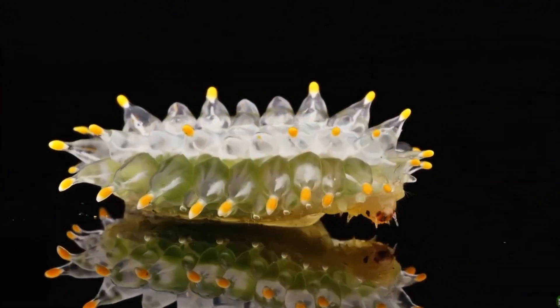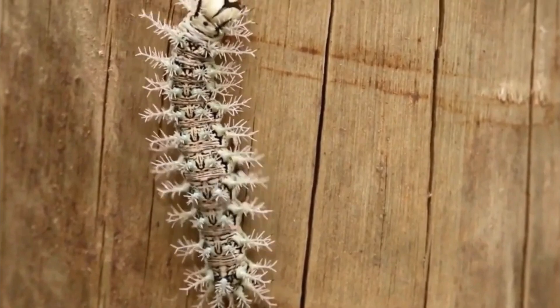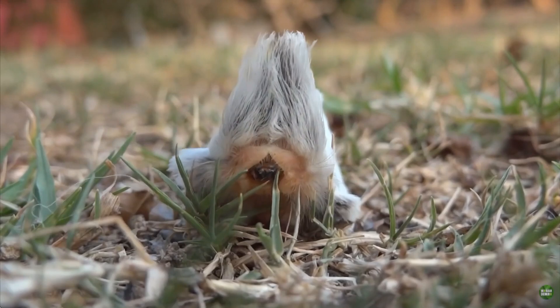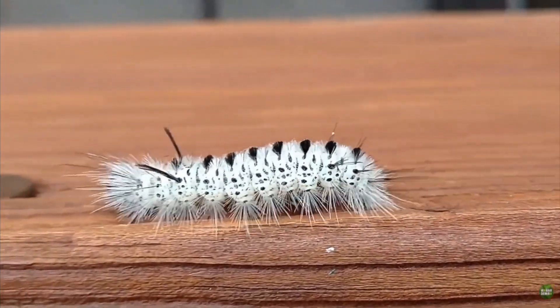Nice pick! You're spot on! Did you know a caterpillar can grow more than 100 times its size before turning into a butterfly? It builds a special case called a chrysalis and waits inside while it changes. That's called metamorphosis — nature's magical makeover!